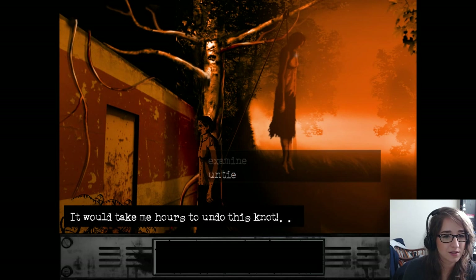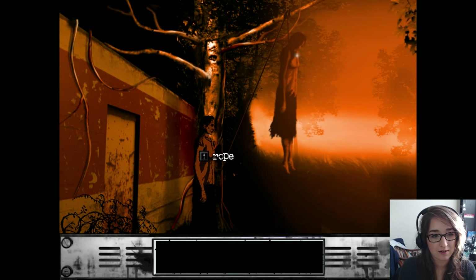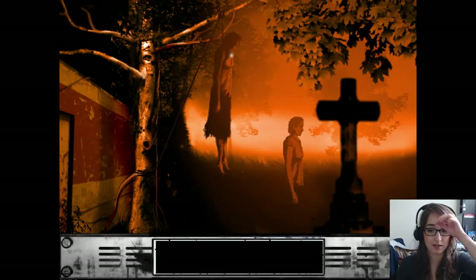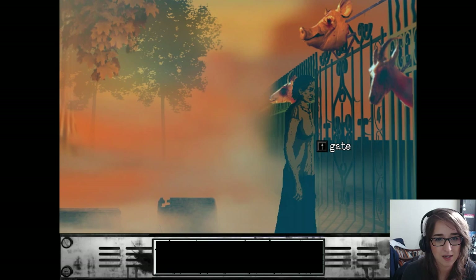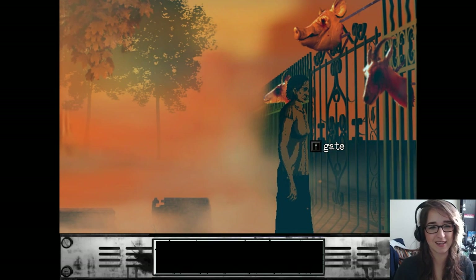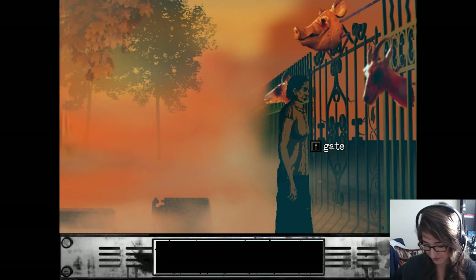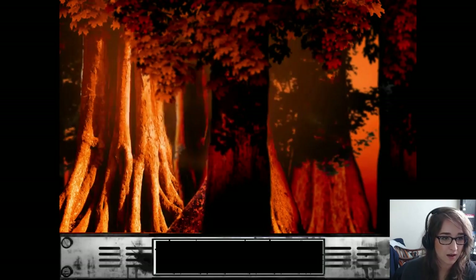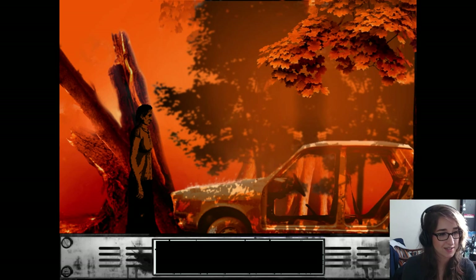Take me hours to undo this knot. I think it's pretty clear at this point that we're not really pressed on time — I think she has time to untie this knot. Look at how weird this is — look at how realistic these animal heads on the gates are in comparison to her character model. I feel like I'm in a really weird rendition of Who Framed Roger Rabbit? This crow is really causing some serious framerate issues. This game is in like 240p.